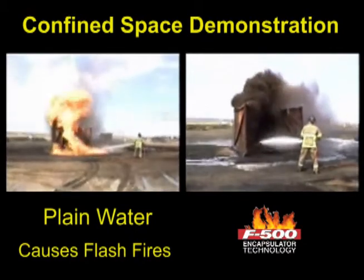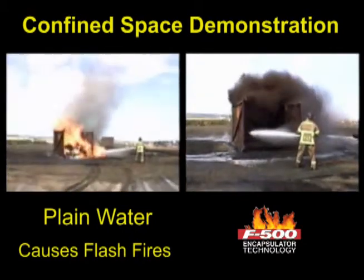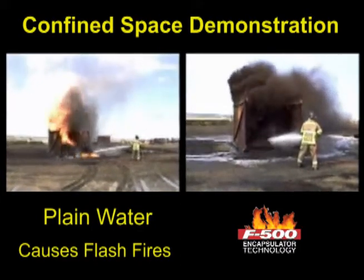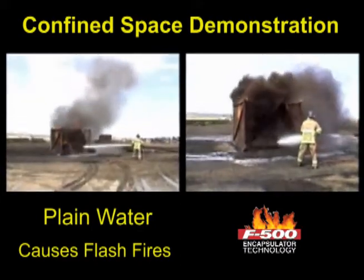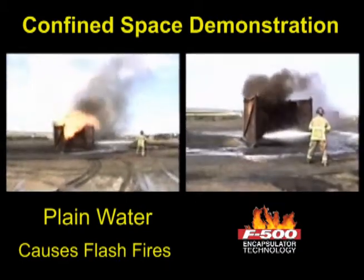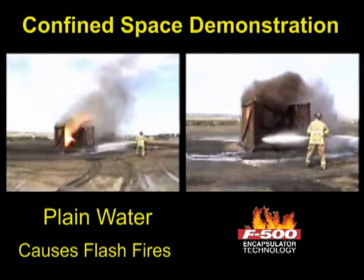The second demonstration shows smoldering coal dust in a confined area. The firefighter on the left is applying water, which stirs up the coal dust, resulting in repeated flash fires, while the F-500 Encapsulator Agent is applied on the right, safely extinguishing the fire.